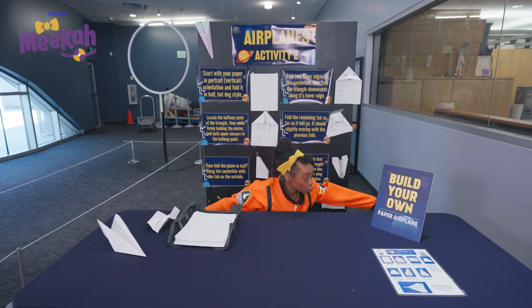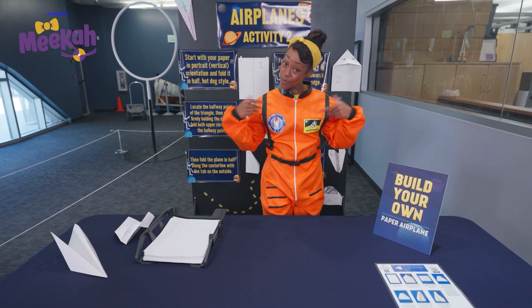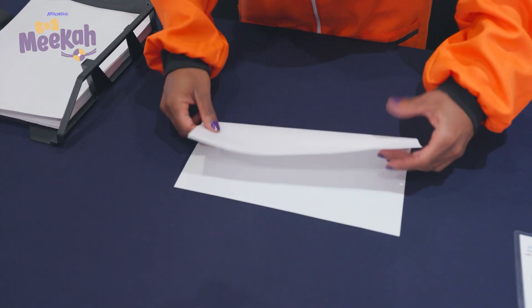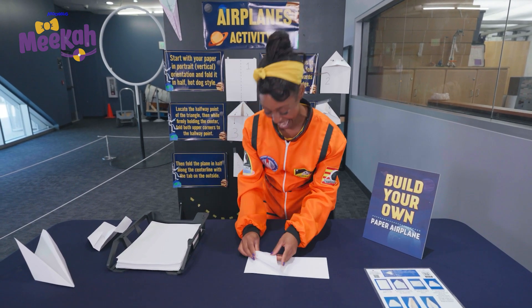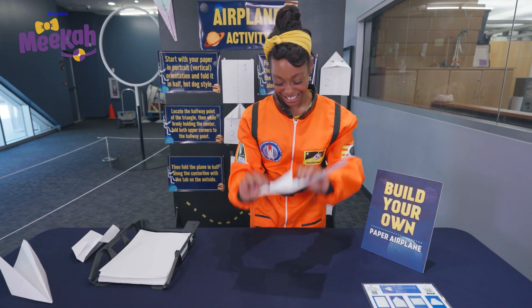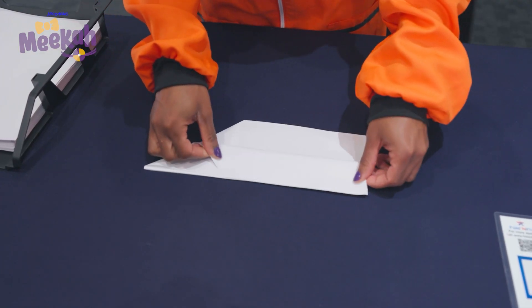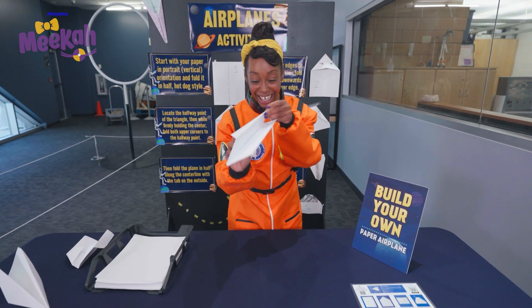Now let's go see what other things we can make fly through the air. Check it out — an airplane building station! Airplanes fly through the air, too. I'll start with a sheet of paper and then fold it in half. Paper airplanes help us understand how real airplanes fly through the sky. Oh look, I just made a triangle! Triangles have three sides. Fold it one more time, and another time on this side. And look, we have an airplane!